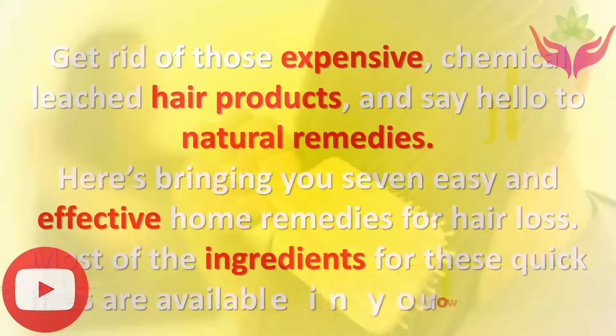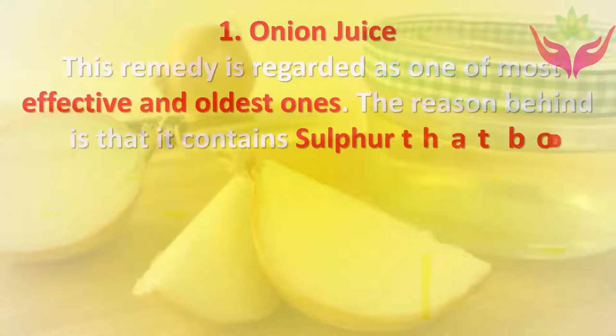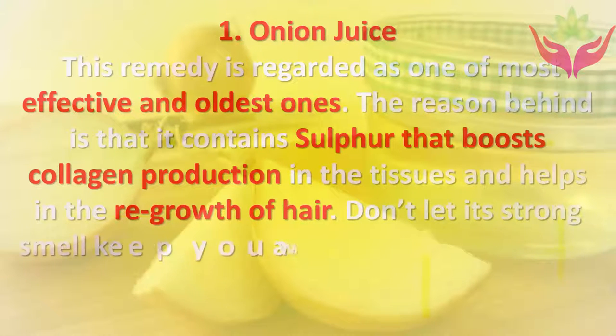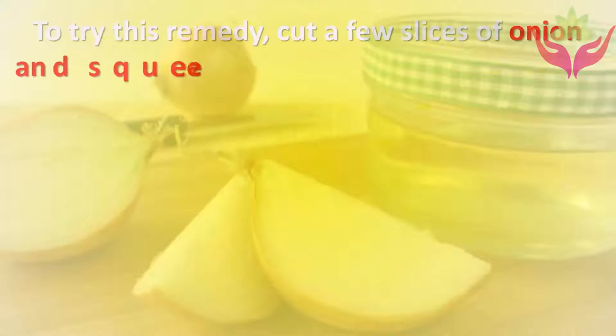One: Onion juice. This remedy is regarded as one of the most effective and oldest ones. It contains sulfur that boosts collagen production in the tissues and helps in the regrowth of hair. Don't let its strong smell keep you away from using it, because it goes off just after one rinse.